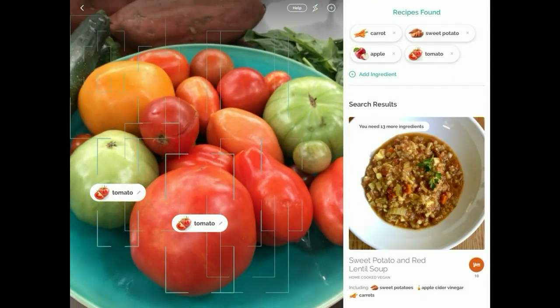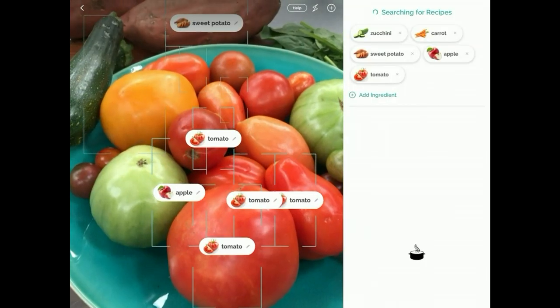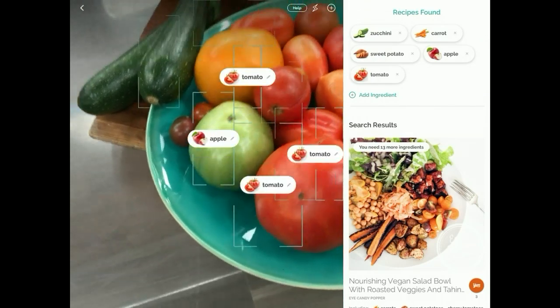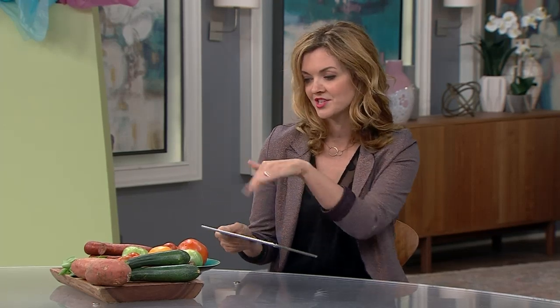Then it'll say, well, you're going to make a ragu with this. Right now it's pulled up a sweet potato recipe — it keeps pulling up new things. A vegan salad bowl with roasted veggies and tahini. Sounds delicious! It's exactly what we've got here. You can take a picture of your whole fridge. It's nice that you can sort of say, here's what I've got, what do I do, show me my options. And if you've set in advance how much time you want to spend and your allergies, you've got this great resource that's just kind of fun to use.